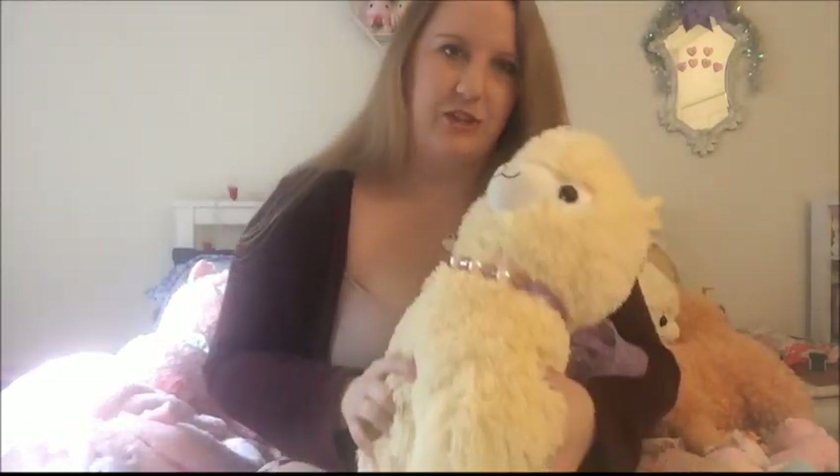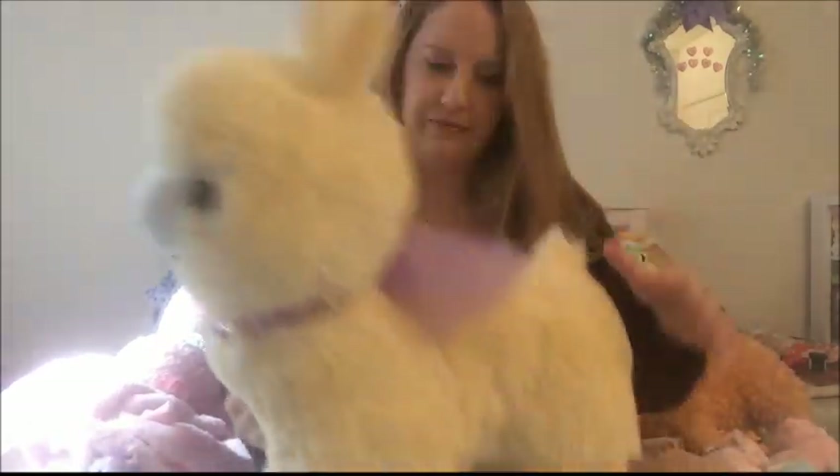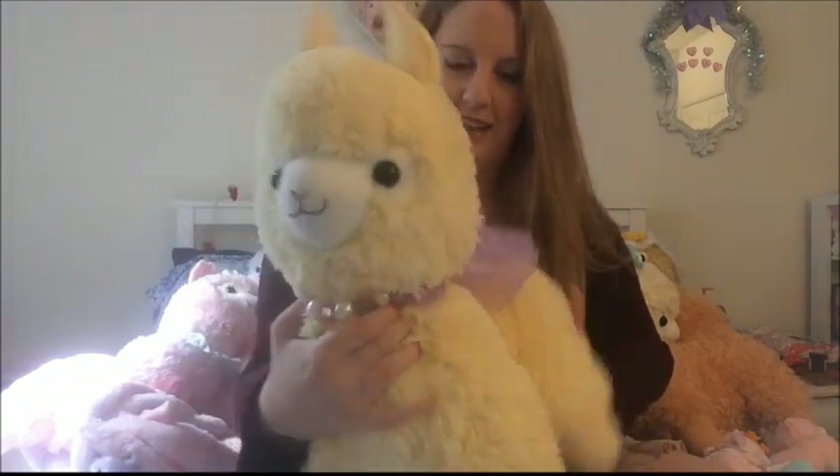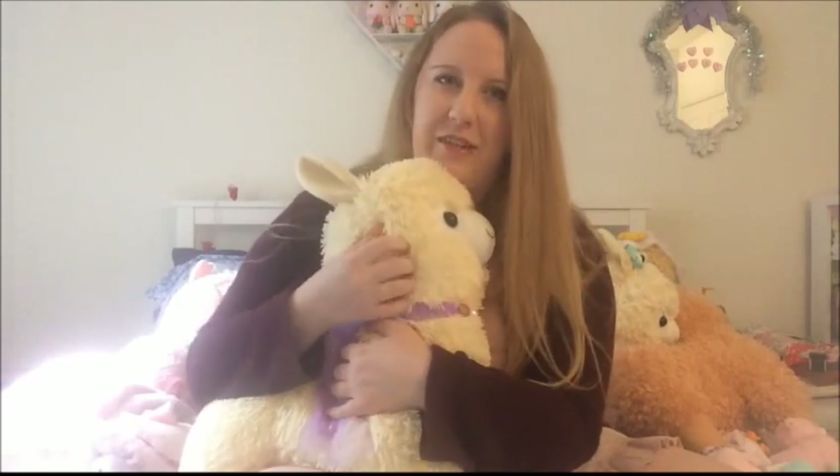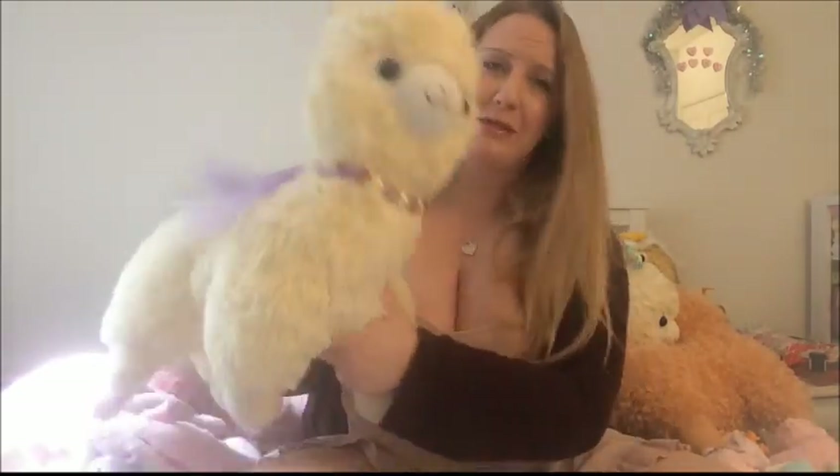This was my first adult size Alpacasso — this is the Dreamy Ribbon Llama, and she is from Tokeri Shop. Her name is Lemon Drop, because she's lemon yellow. I love this one so much. She will always be significant to me because she was my first large size, and she's still one of my favorites.